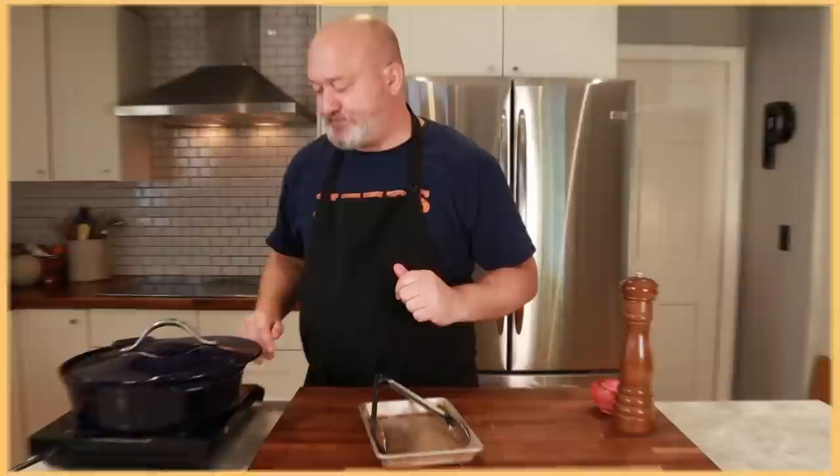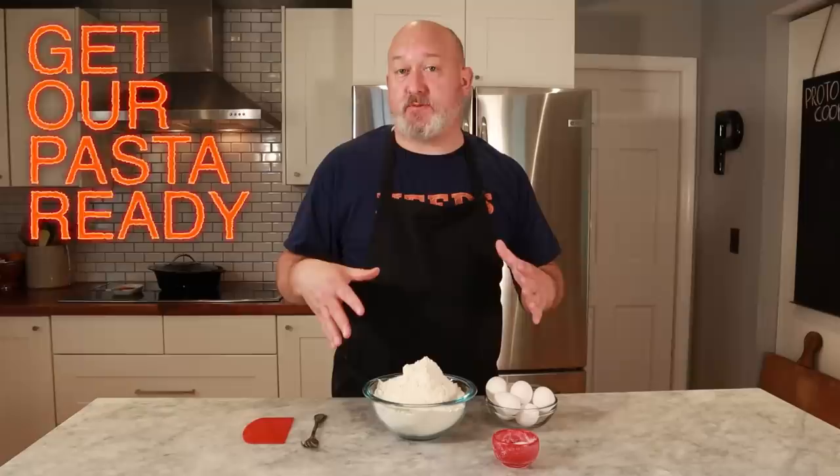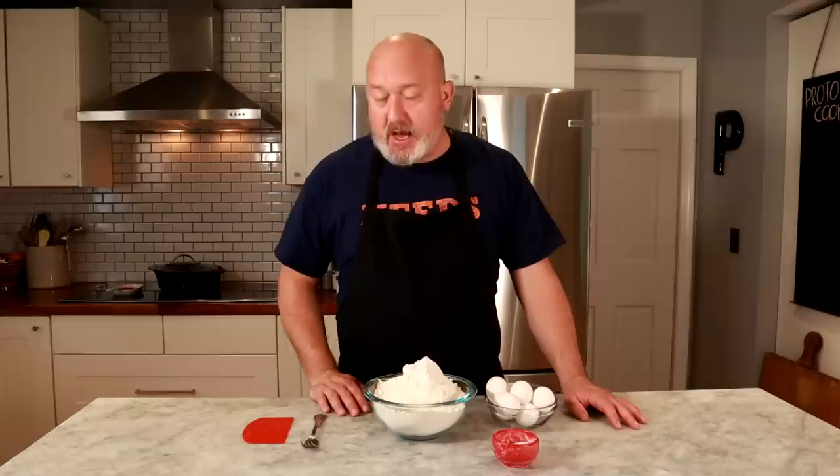We have our tomato sauce on — that takes a little while to cook. So in the meantime, we're going to get our pasta ready. I have a pasta 101 video so we'll go through this fairly fast. Making the pasta is super simple. I have a kilo or 2.2 pounds of double zero flour, eight large eggs, and of course, salt. Double zero flour is just a finely milled flour from Italy — it makes a really nice, smooth pasta. The eggs can be whatever eggs you have; I always find the nicer farm-raised eggs have bright yellow yolks.